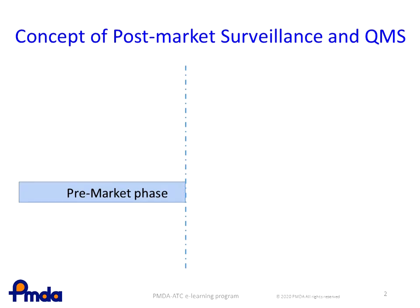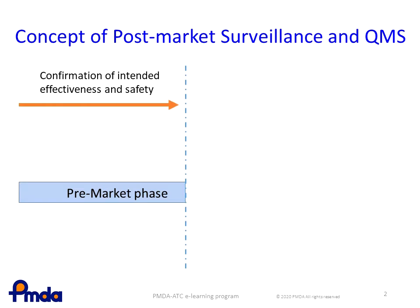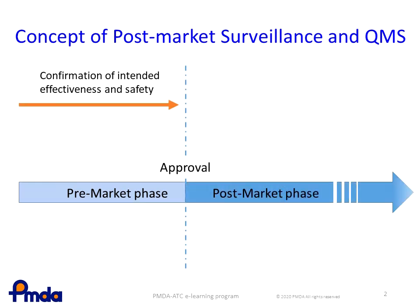In the pre-marketing phase, the effectiveness and safety of the device are assessed to determine whether both are achieved as intended. If confirmed, an approval will be given and the product lifecycle will shift from pre-market to post-market. The effectiveness and safety confirmed at the time of approval will not change if the quality of the product remains the same, and the certainty of such effectiveness and safety can be maintained by the QMS.